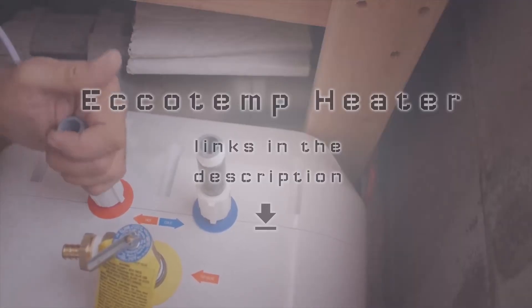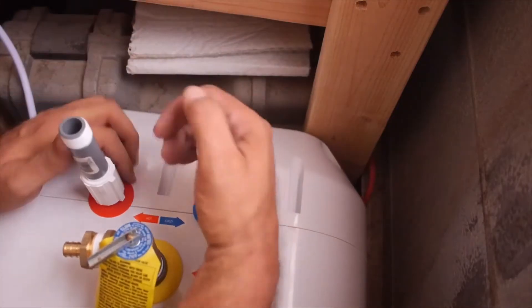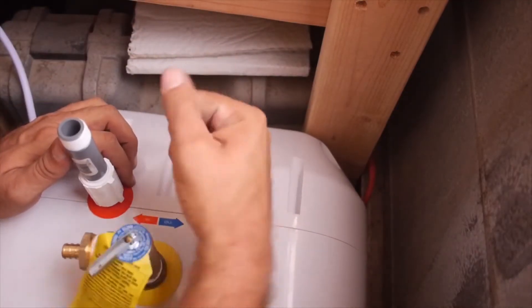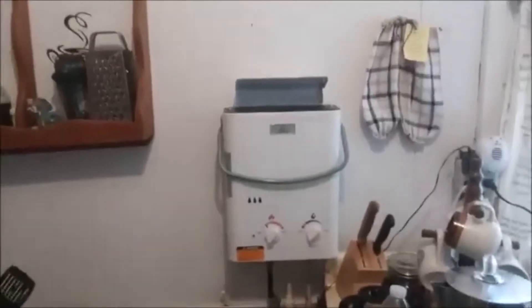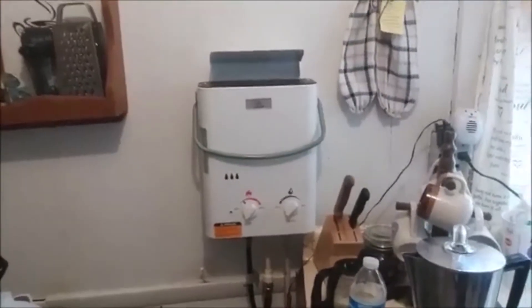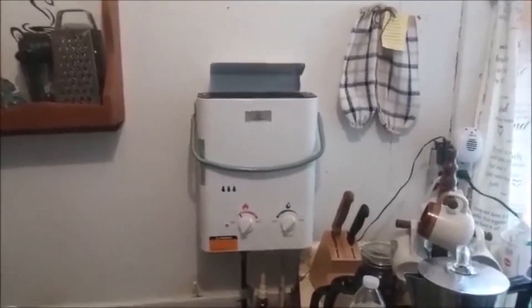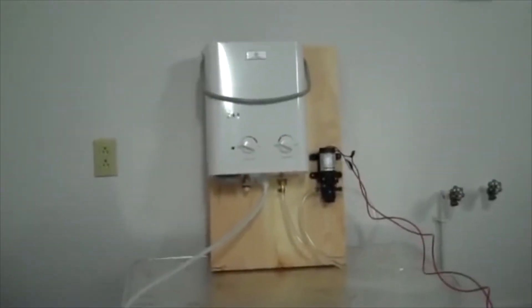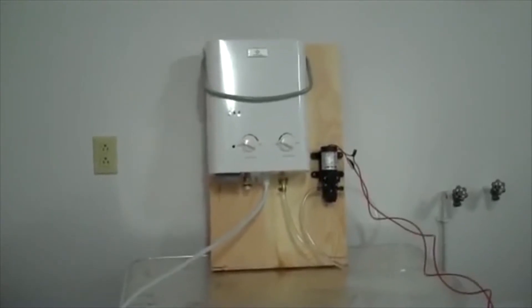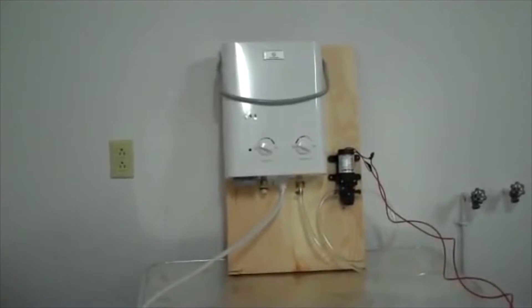Number 3: Echo Temp Water Heater. If your hot water requirements are low, or you live in a one-washroom apartment, you may not need the mammoth flow rates offered by the previous heaters. What you might need, however, is a cost-effective option from Echo Temp. If you want to check the confidence a manufacturer places in their product, check the warranty — and you'll be astonished to find that it offers a lifetime warranty.